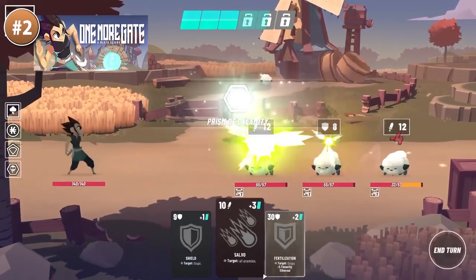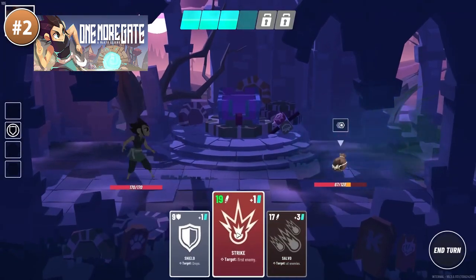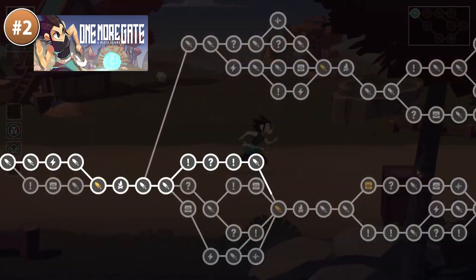If you're in the mood for a card action game, check out One More Gate. It's a deck-building roguelite with over 100 cards you can collect and use in your deck, with lots of quests to complete and some quirky characters to meet.